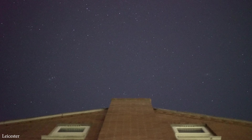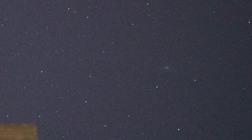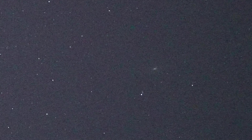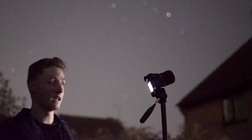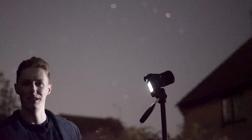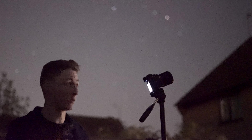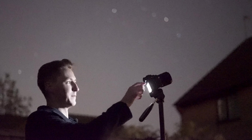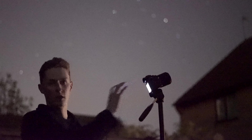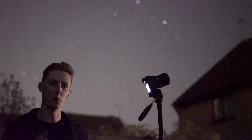Do you see that faint fuzzy patch of light? That's not a cloud — that is an island. An island containing over a trillion stars. That is the Andromeda galaxy. It's two and a half million light years away, which means the light from this galaxy has travelled unimpeded through the vacuum of space for two and a half million years, up until the point it hit the centre of my camera. And now I've captured it. This is an image two and a half million years old. The Andromeda galaxy is the most distant object you can see with the naked eye.